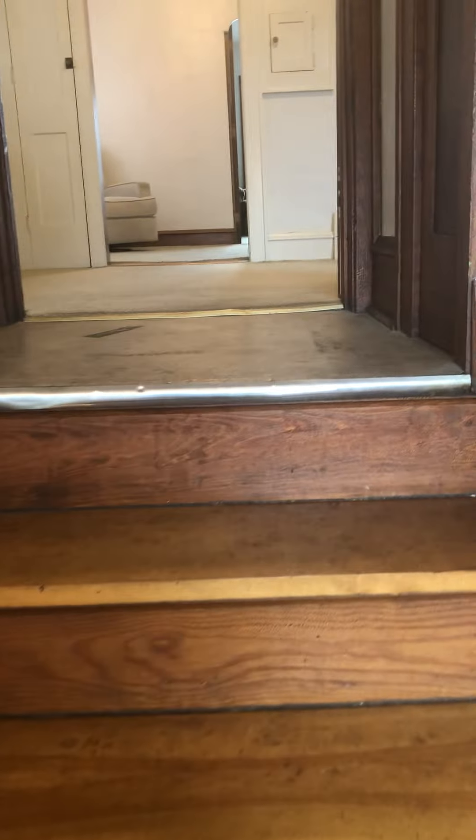Let's go upstairs. It's kind of cool. The banister's been worked on — you can tell. There's a floor here we're going to put something over the top of that.